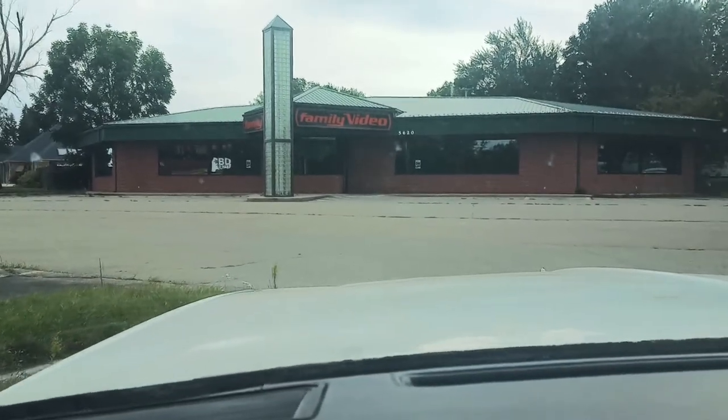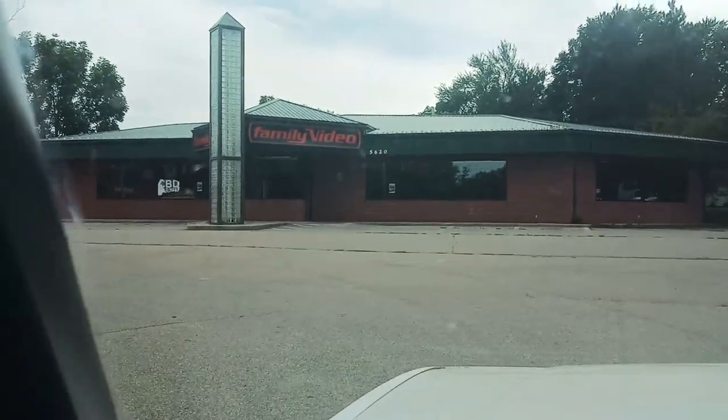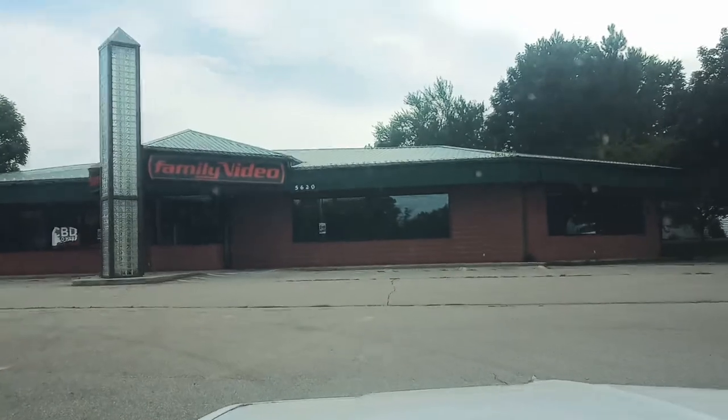All right, here's your abandoned Family Video. We're going to do a review — or I guess you can say a review on this abandoned building. Let's go check it out.